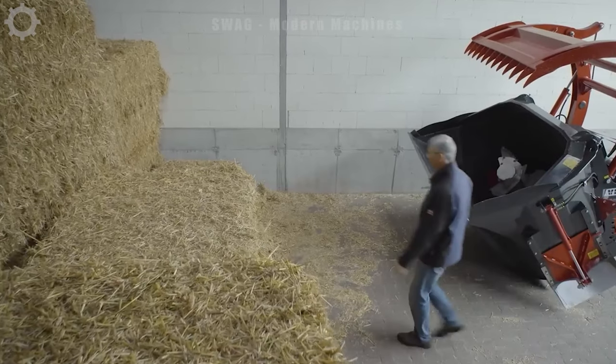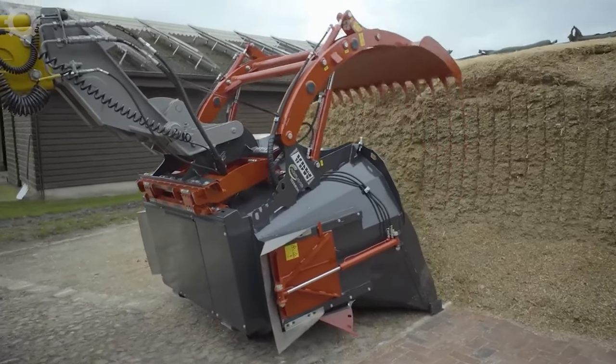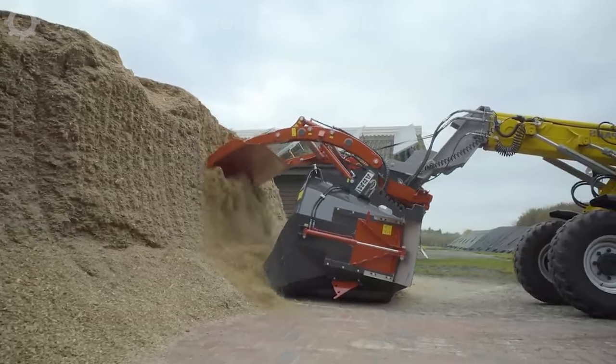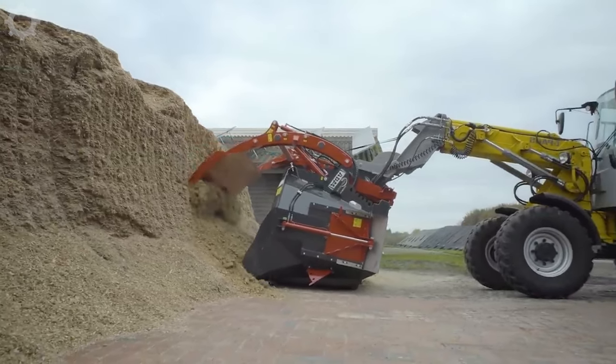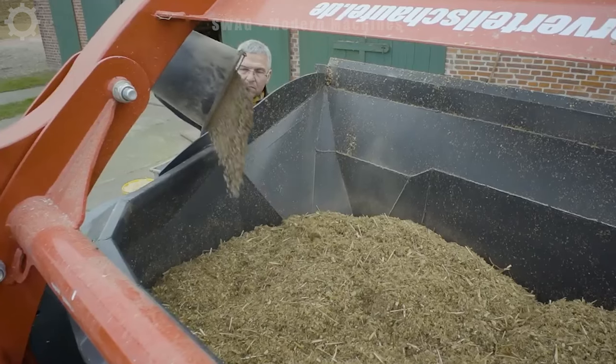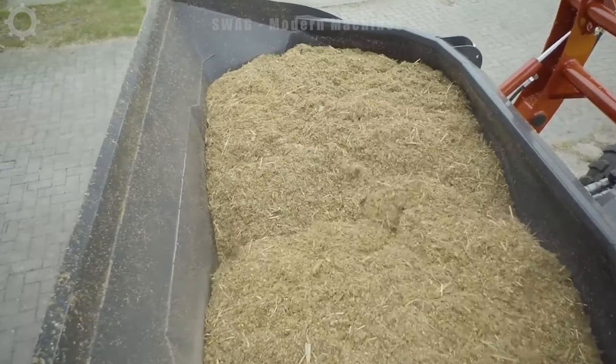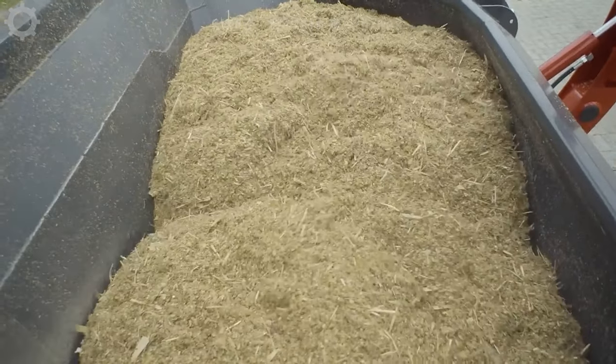The Mini Mix Food Mixer is a tool with a compact design but powerful capacity. Capable of mixing and distributing animal feed, with a mixing capacity of up to 500 kilograms per batch, the machine ensures a balanced and nutritious diet for animals. Its efficiency not only saves farmers time but also contributes to improving animal health.